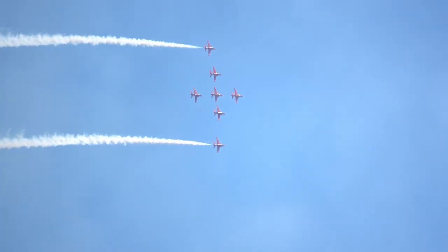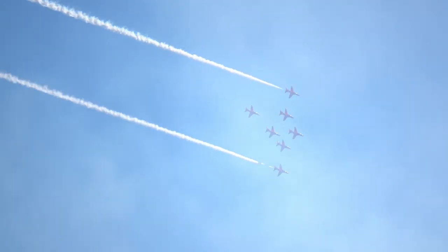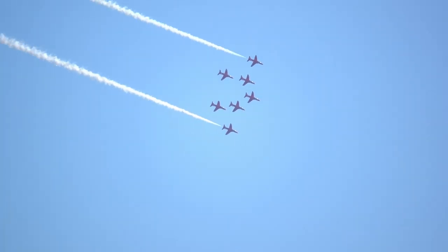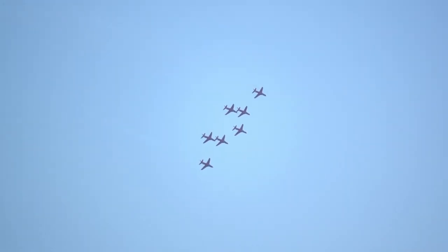Reds 4 and 5 smoke again as Reds 2, 3, 4 and 5 move up to join just behind Red 1. The go call is made for Red 7, as 6 moves to the right-hand side and 7 moves behind Red 3 on the left-hand side. This is all while Red 1 continues to bend the formation around to the right at 3G, making the move even more difficult.